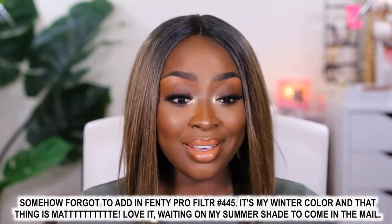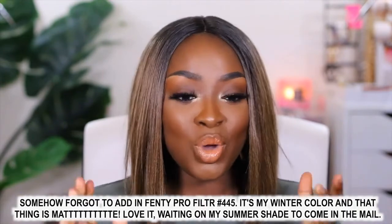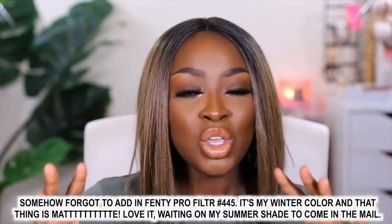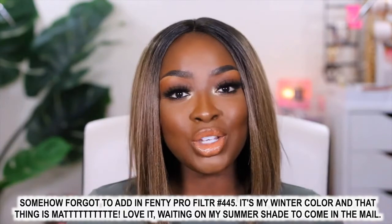That's all the foundations I have and wear. I'm sitting under LED lights so I might look lighter than I actually am, but I wanted to give you my colors and foundations in case you use me as a shade reference. If you have any of these and you're my color match, comment and let me know. If you have foundation suggestions or other video ideas like this, let me know as well. Thanks for watching and I'll see you next time!